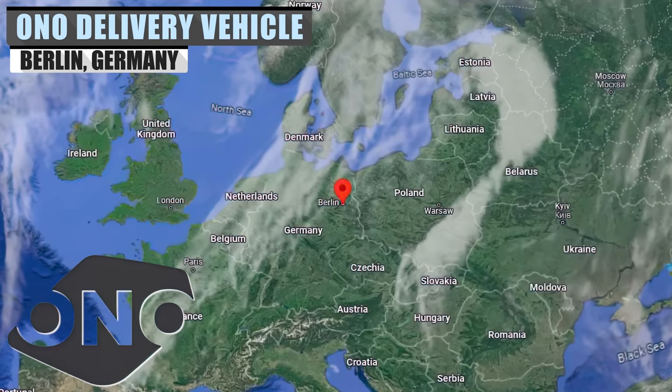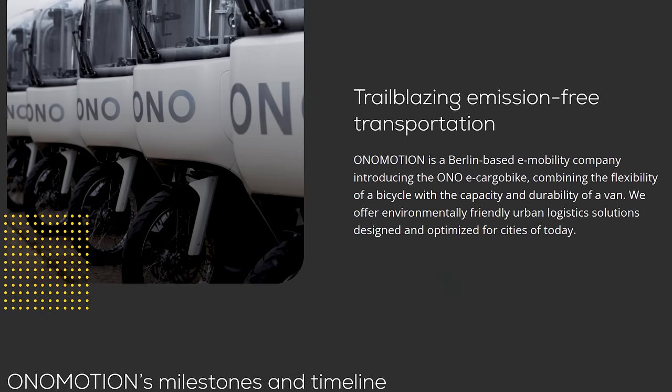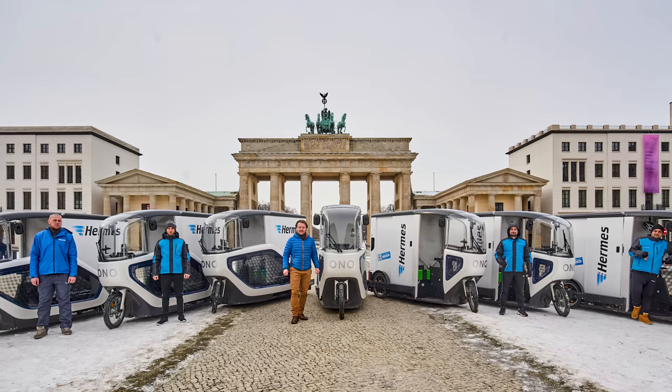Back in 2019, German startup Onomotion delivered a bold prototype of what would eventually be today's Ono electric delivery vehicle. The company had been developing e-vehicles as early as 2016, but pivoted to e-cargo bikes in the spring of 2017. By 2020, the Berlin-based e-mobility company began delivering the first Onos, initially to the German market and then to the rest of Europe.